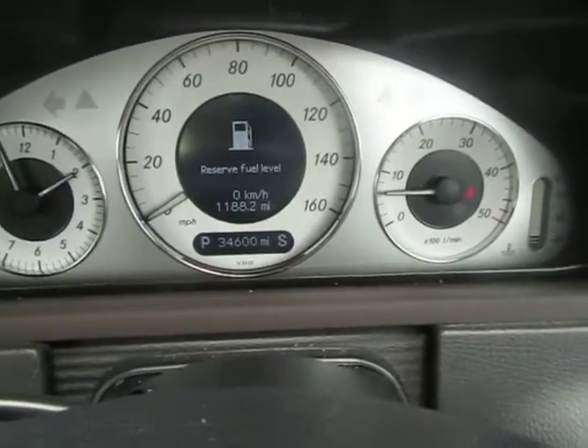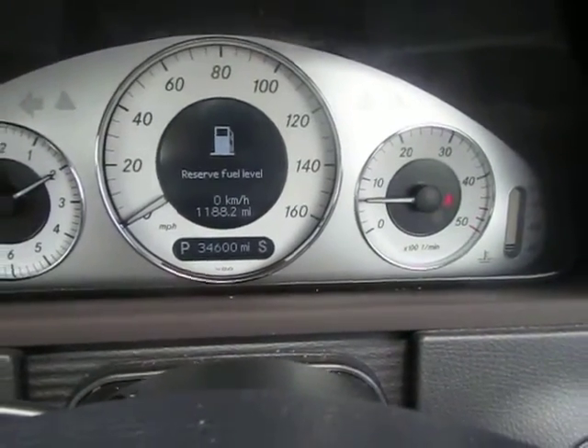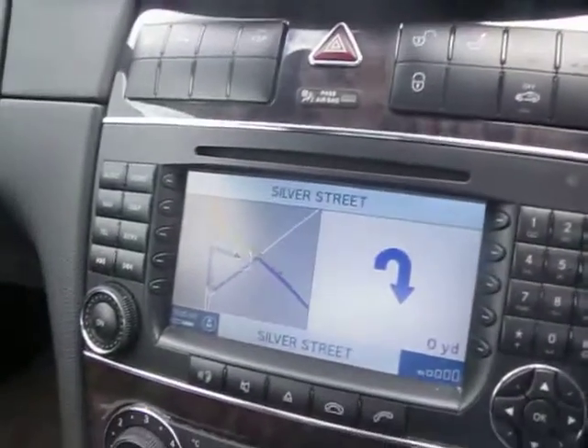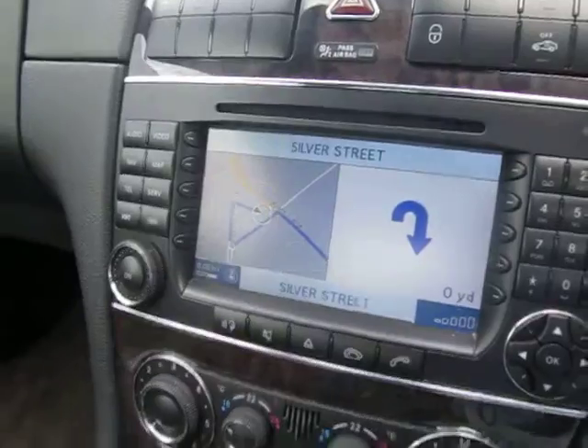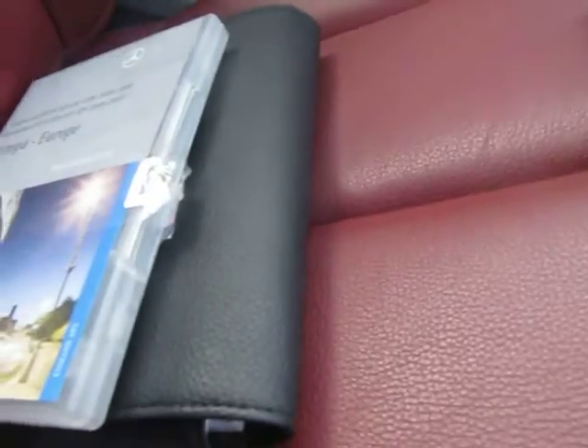Mileage on the car as we speak is 34,600 exactly. This is the navigator car and full automatic. Navigation kit is there and we have all the handbooks.